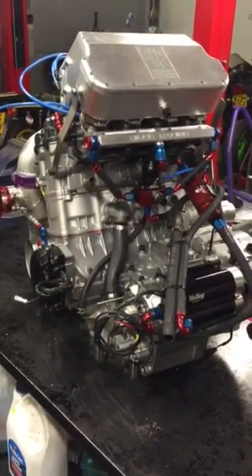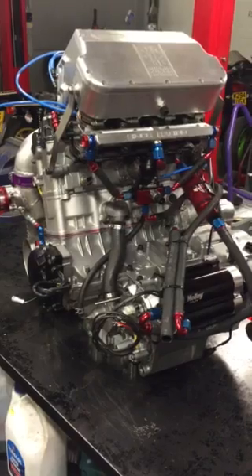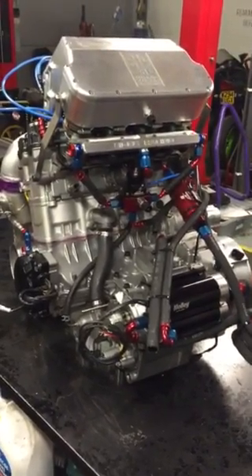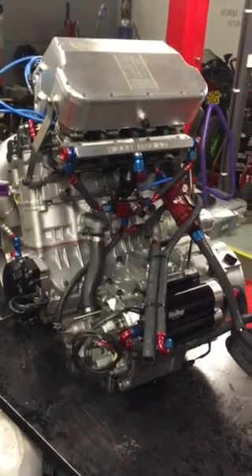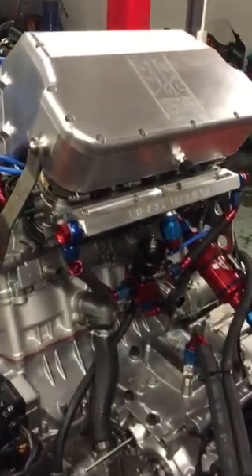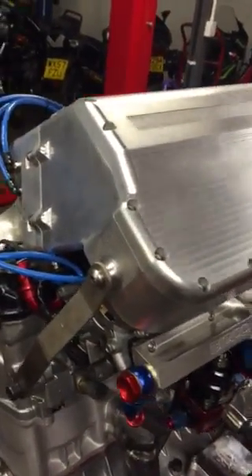This is the Super Mario engine that's made 776 horsepower — an unofficial world record horsepower figure for a motorcycle engine. This is the engine ready to be crated up and sent over to our friend Mario in Thailand.